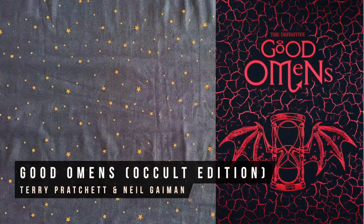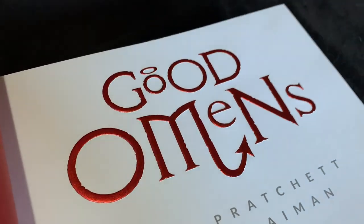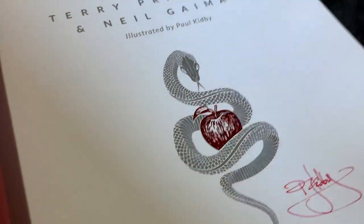I also did a separate video earlier on the Occult Edition of Good Omens — this one's expensive but it's absolutely divine. There are still a few copies available from the illustrator and on the Discworld website if you're quick.